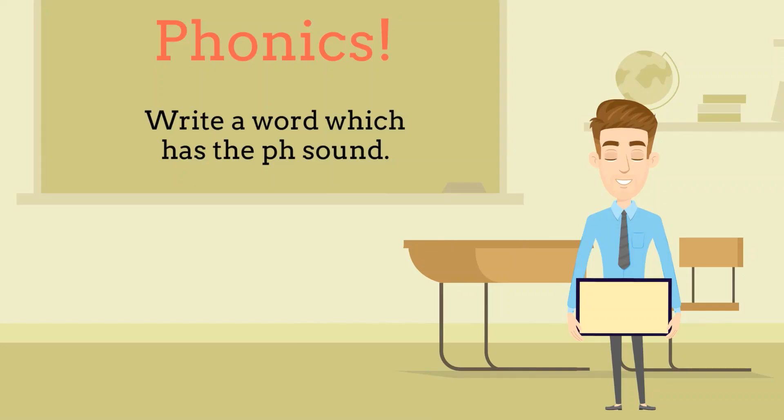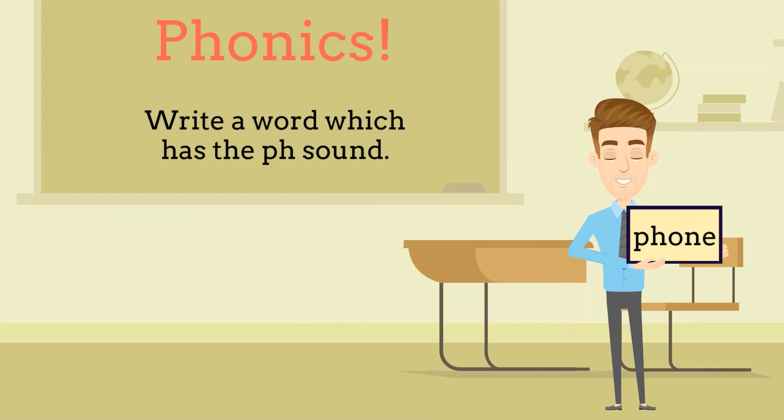And last, but not least, we head over to a class who, like us, are practising phonics.